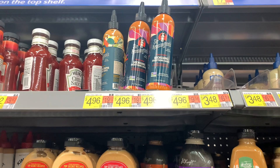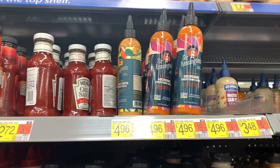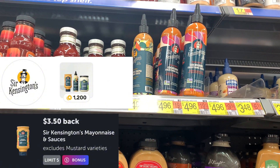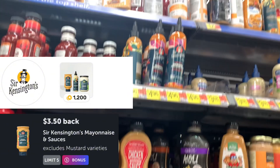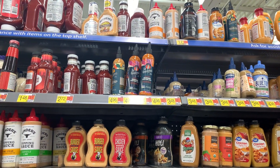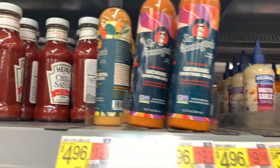The next deal is on the Sir Kensington Sauces, priced at $4.96. Submit to Ibotta for $3.50, submit to Fetch for $1.20, and it makes this just $0.26. Which one are you guys grabbing? Let me know.